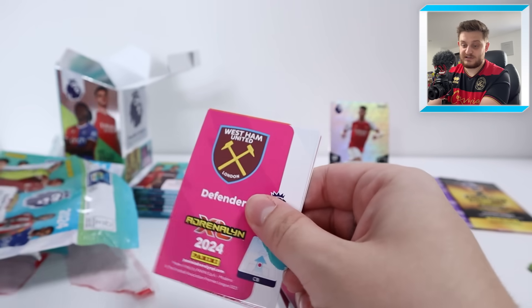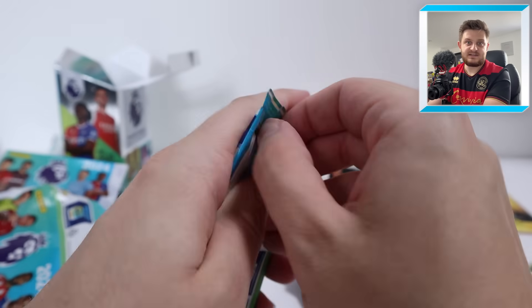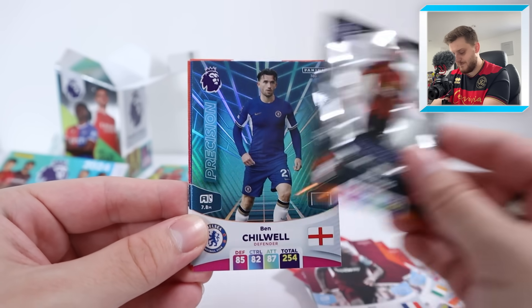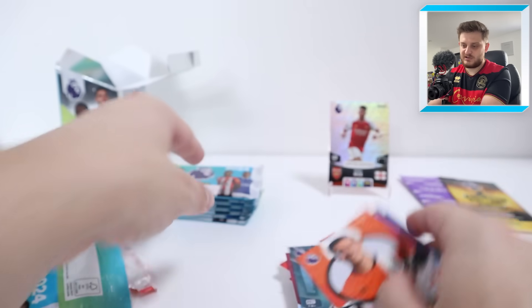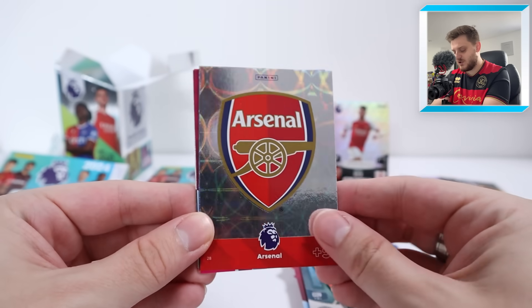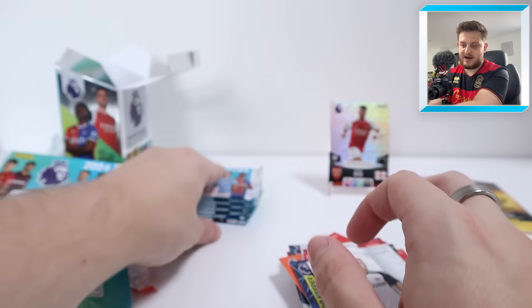Chelsea's badge there — we've then got a Granit Xhaka, Chris Basham, Alfie Doughty, Josh Cullen, and Kurt Zouma for West Ham United. Next up: starting with a lovely Colossus of Philip Billing, Ben Chilwell precision card, Billy Gilmore, Jordan Clark, Caicedo, and Dan Potts. Was that three insert cards in that pack? That's absolutely bonkers! Then we've got the Arsenal badge, Jose Saab, Ekdol, Fleck, Quimares, and Harrison Reid for Fulham.